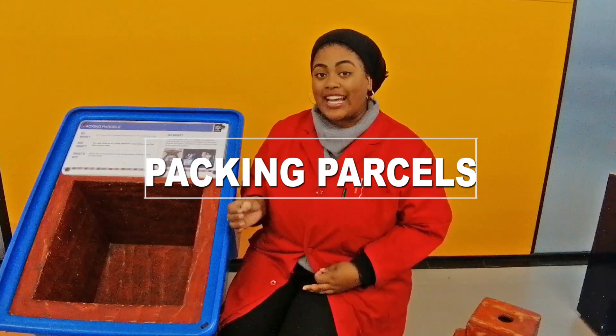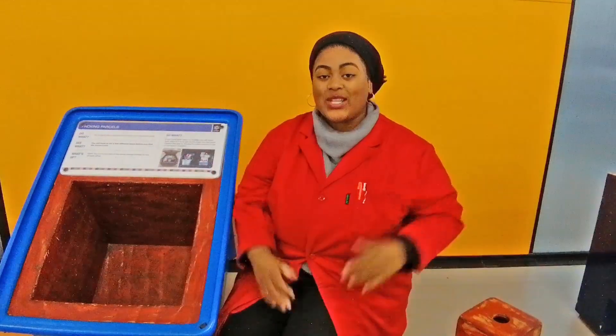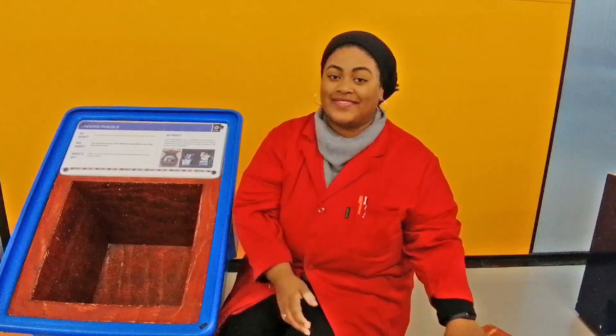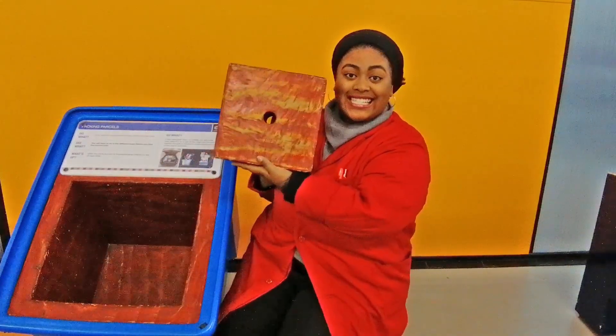This exhibit consists of nine blocks and a box with an empty space inside. Now these nine blocks can be broken up into two groups: group one, three small blocks, and group two, six big blocks.